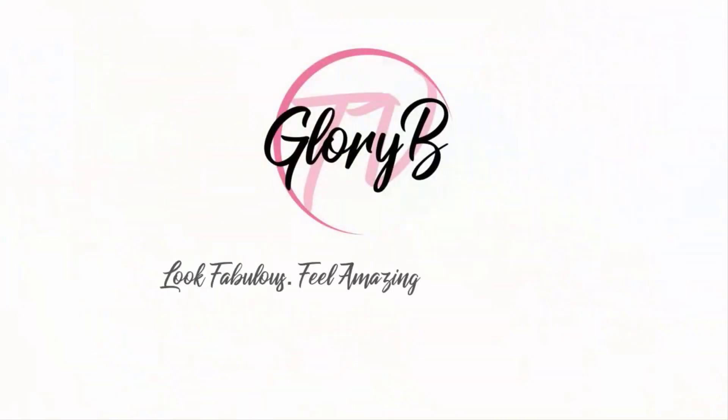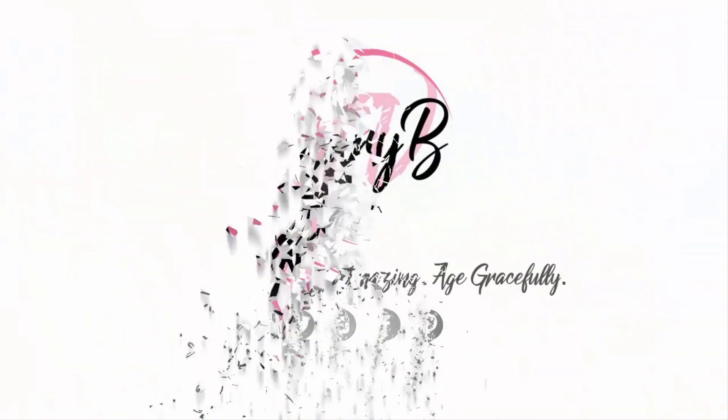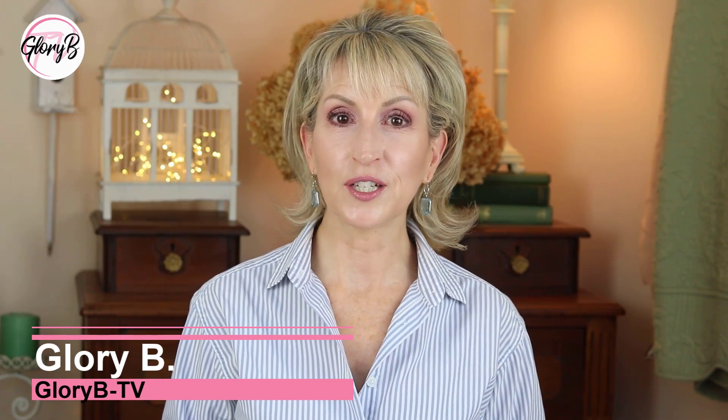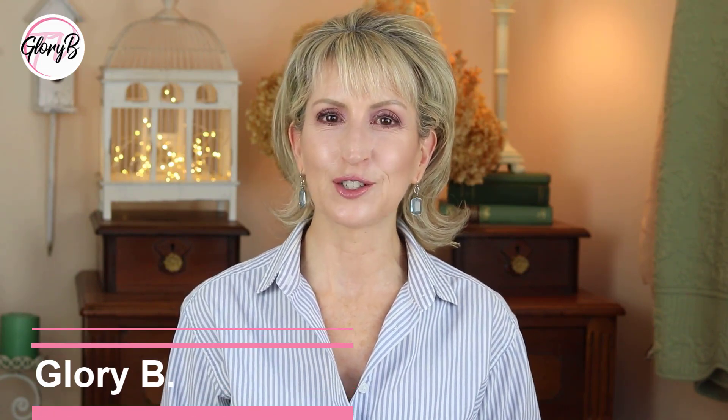I normally like a mauve eyeshadow and even some pink eyeshadows, but I wasn't really sure if I like this palette. Hi, I'm Glory Bee and this is Glory Bee TV, a lifestyle channel for mature women who want to look fabulous, feel amazing, and age gracefully.